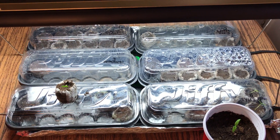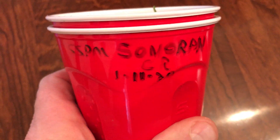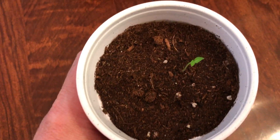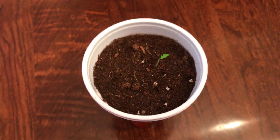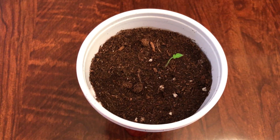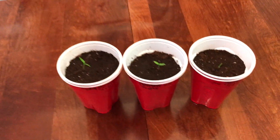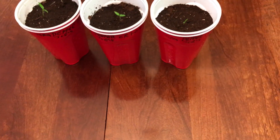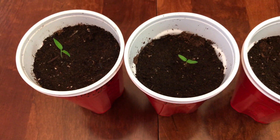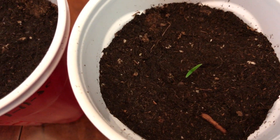First up: Sonoma Spice Company — 12 seeds planted, I got one seedling. Moving on to number two, Pepper Joe's — 12 seeds planted, I got three seedlings.